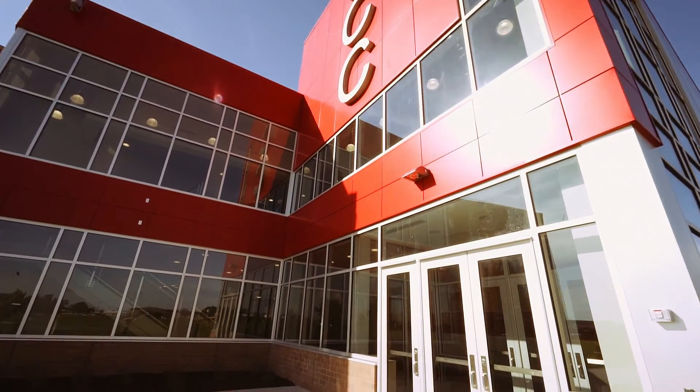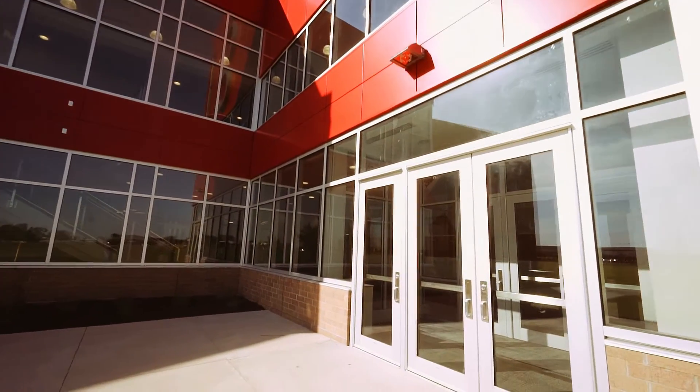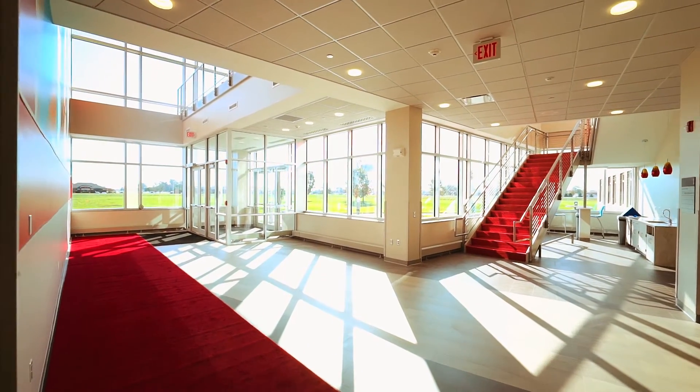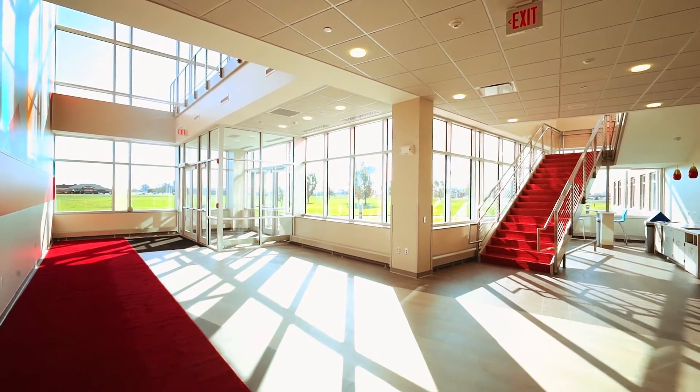You are at the new Health Professions Center in West Burlington on the campus of Southeastern Community College. This is state-of-the-art. This brings simulation and education to a whole new level that we just didn't have in the other building.